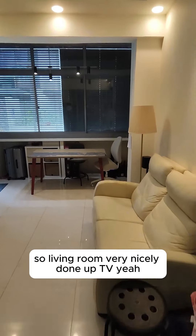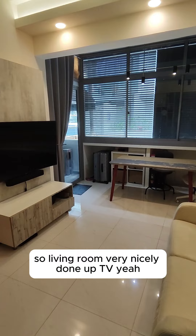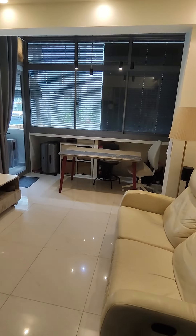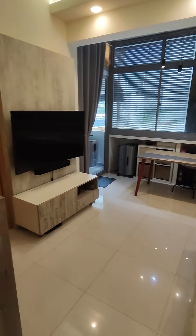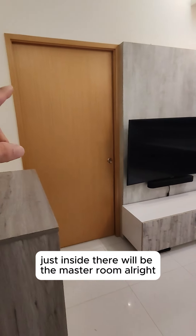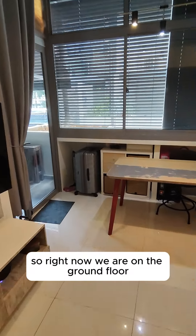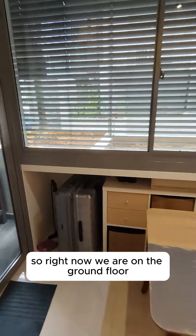Living room is very nicely done — art TV, a dining table, all available for you to use. Just inside there will be the master room. Right now we are on the ground floor, on the third floor.